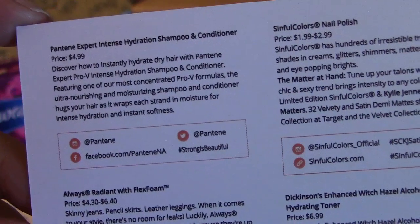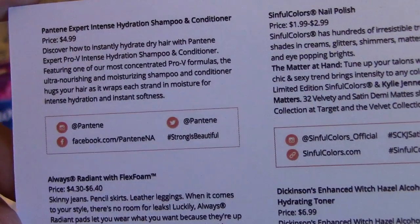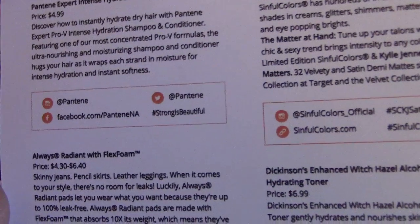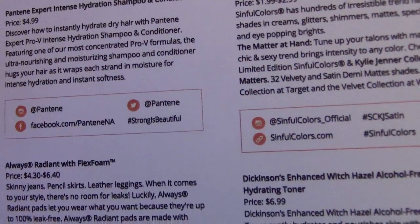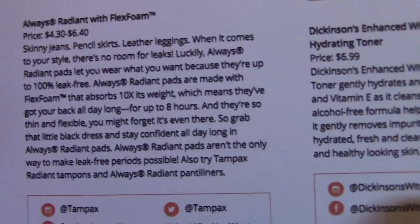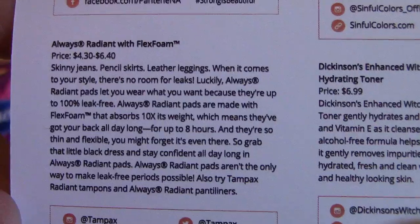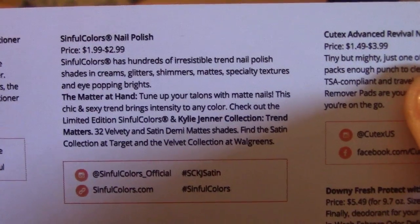So for the Pantene Expert Intense Hydrating Shampoo, the price is $4.99. It features one of the most concentrated Pro-V formulas — the ultra-nourishing shampoo and conditioner wraps each strand in moisture for intense hydrating and softness. Always Radiant with Flex Foam ranges between $4.30 to $6.40 depending on quantity. And the Sinful Colors nail polish price range is $1.99 to $2.99.